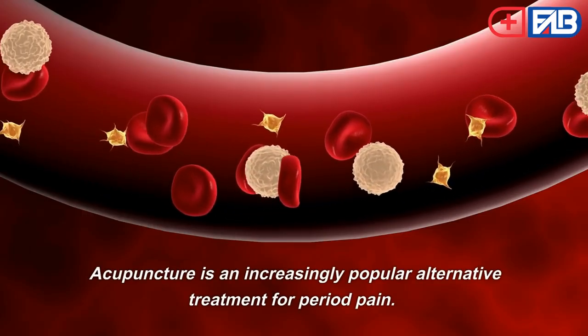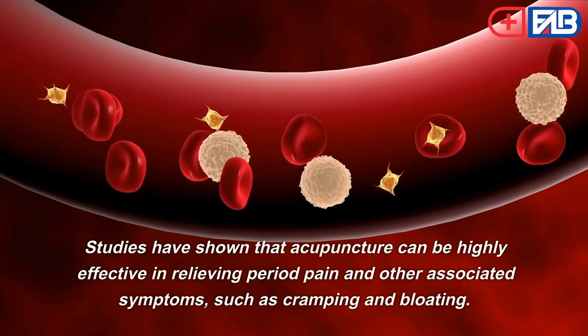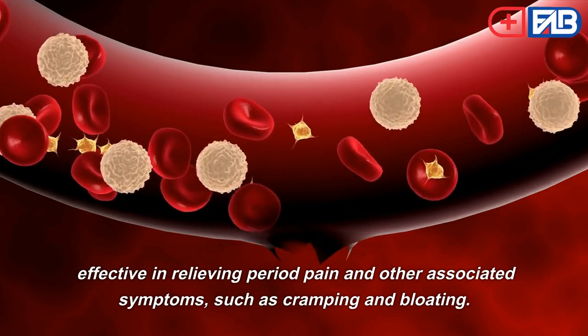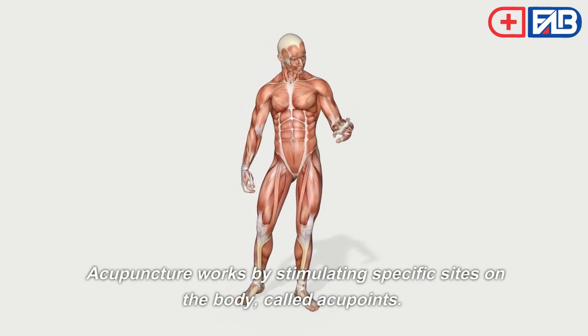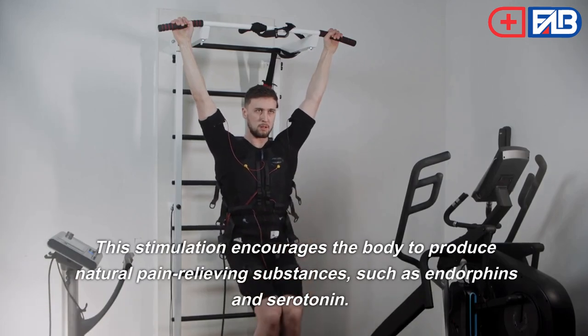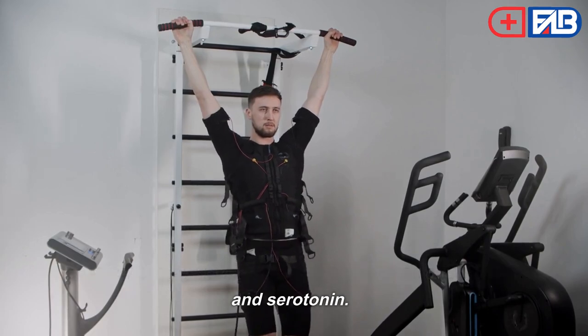Fourth, acupuncture is an increasingly popular alternative treatment for period pain. Studies have shown that acupuncture can be highly effective in relieving period pain and other associated symptoms such as cramping and bloating. Acupuncture works by stimulating specific sites on the body called acupoints, which encourages the body to produce natural pain-relieving substances such as endorphins and serotonin.